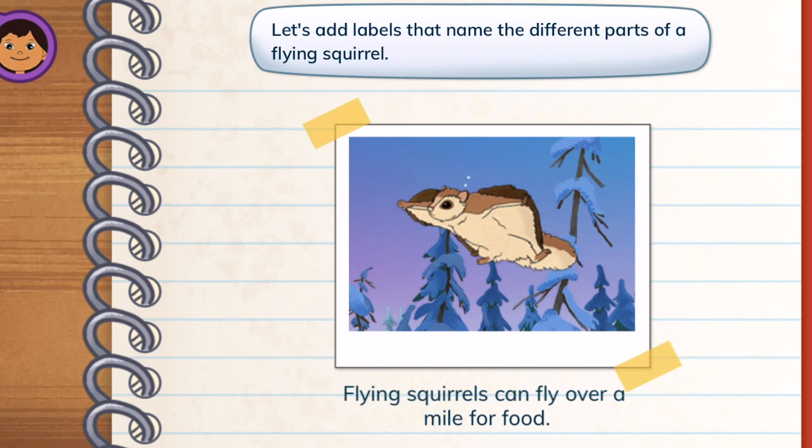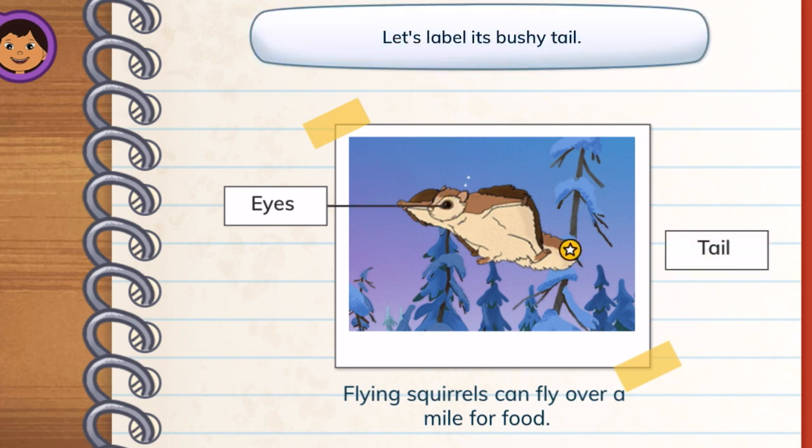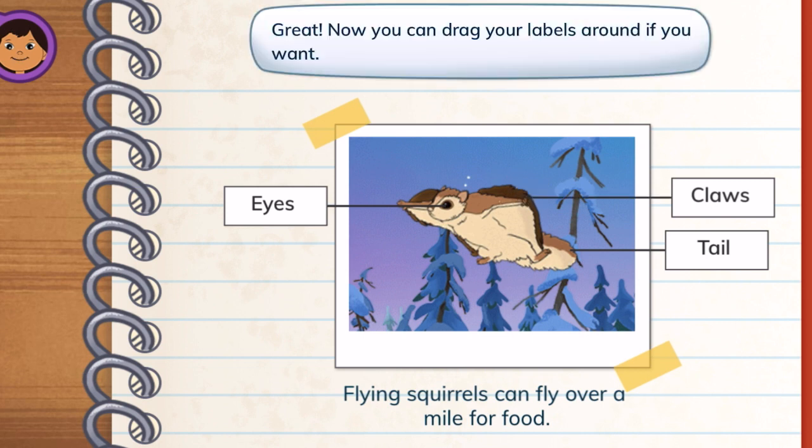Let's add labels that name the different parts of a flying squirrel. Eyes — tap its big eyes to label them. Tail — let's label its bushy tail. Claws — next, let's label the claws. Great! Now you can drag your labels around if you want.